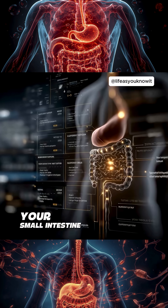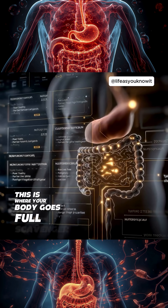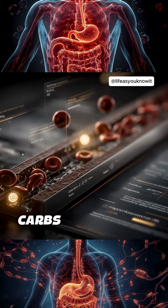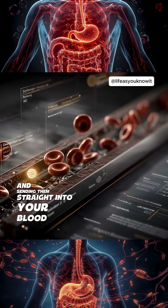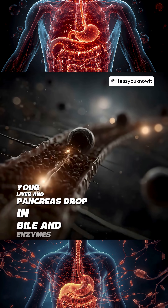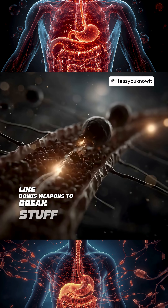Next stop, your small intestine. This is where your body goes full scavenger mode, pulling out proteins, fats, carbs, and sending them straight into your blood for energy. Meanwhile, your liver and pancreas drop in bile and enzymes like bonus weapons to break stuff down even more.